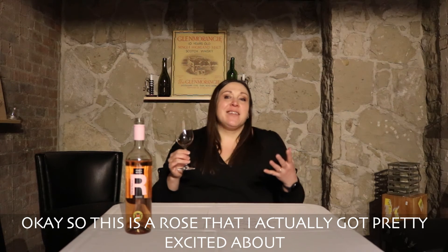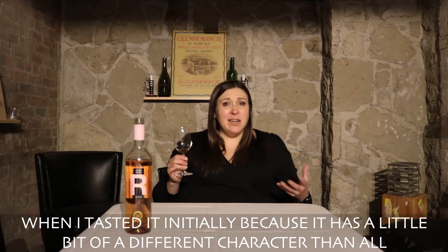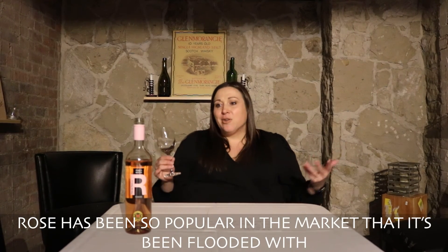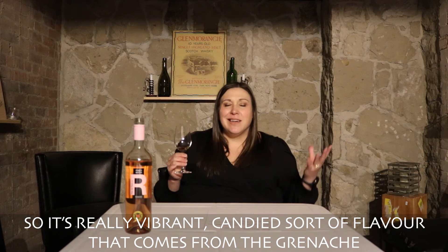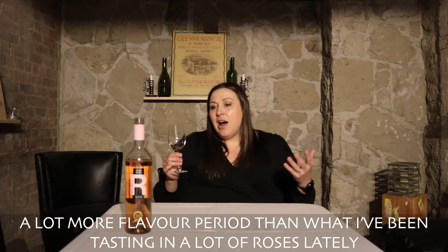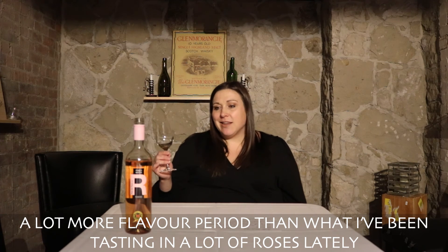This is a rosé I got pretty excited about when I tasted it initially, because it has a little bit of a different character than all the other rosés out there these days. Rosé has been so popular in the market that it's been flooded with wines that all taste the same. This one is really vibrant with a candied sort of flavor that comes from the Grenache — a lot more flavor than what I've been tasting in rosés lately.